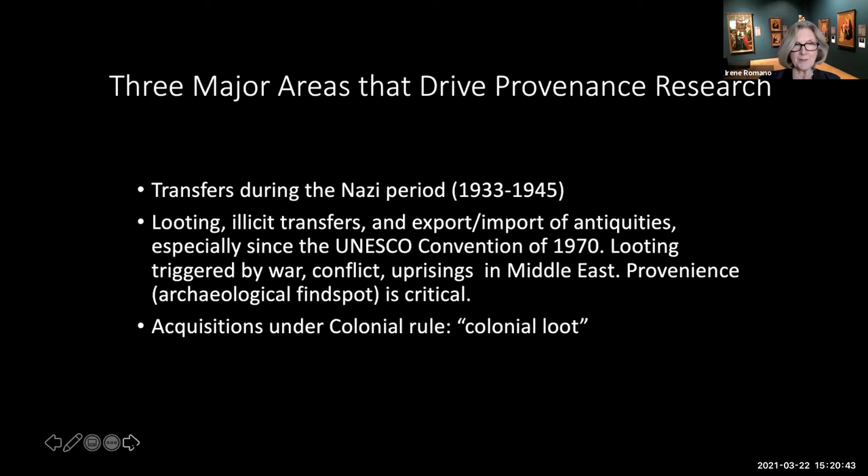The second issue is the antiquities trade, with the ongoing issues of illicit digging and transfers from so-called source countries to market countries, especially problematic in conflict zones in the Middle East. With regard to antiquities, uncovering the provenience—that is, the archaeological find spot—is critical to establishing the full biography of the object, but is often sadly lost in market transfers. Thirdly, colonial era acquisitions, a very hot topic recently, encompassing a broad chronology and geography in Africa, Asia, the Pacific, and the Americas.